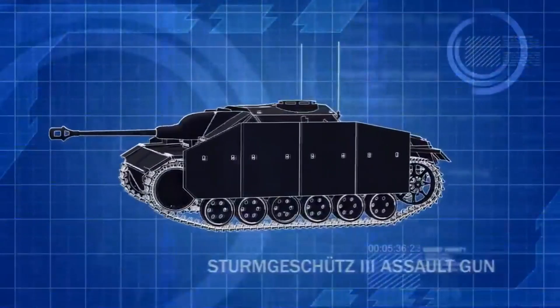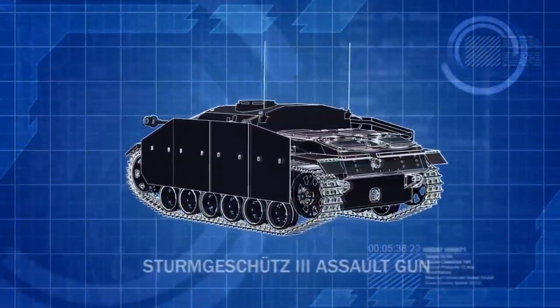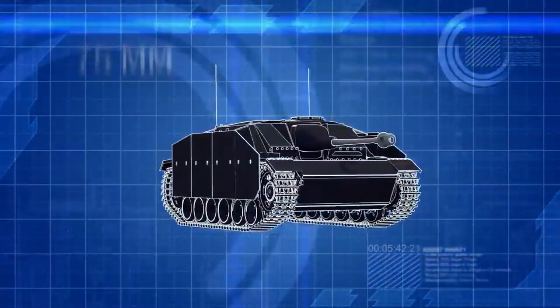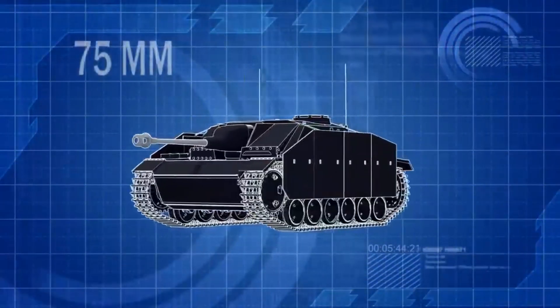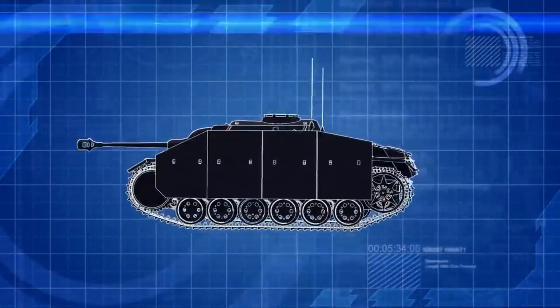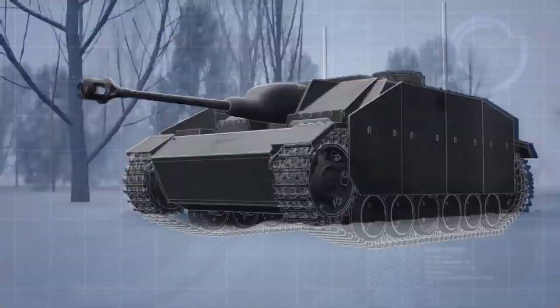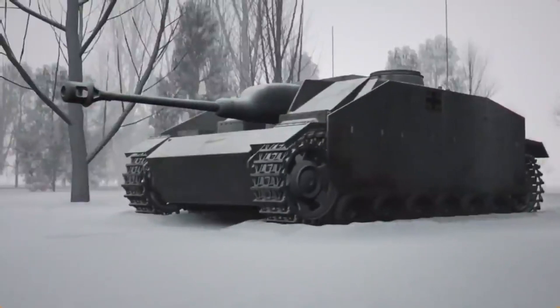The Sturmgeschütz is a mobile tank destroyer. With its low silhouette and high-velocity 75mm main gun, the Stug is the deadliest anti-tank weapon in the German armory. And by 1944, they have destroyed 20,000 Red Army tanks.